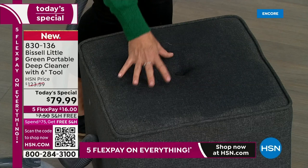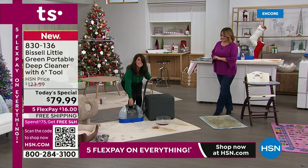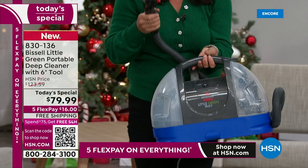Over time, my cat sits here, I sit here, I spill here, I do arts and crafts here — it gets worn and torn. This is what you want. This is a nine-pound deep cleaner with two-tank technology. This is going to be a practical gift — get it for you, or if you have someone who just got a home, is starting a family, someone who got a new car.